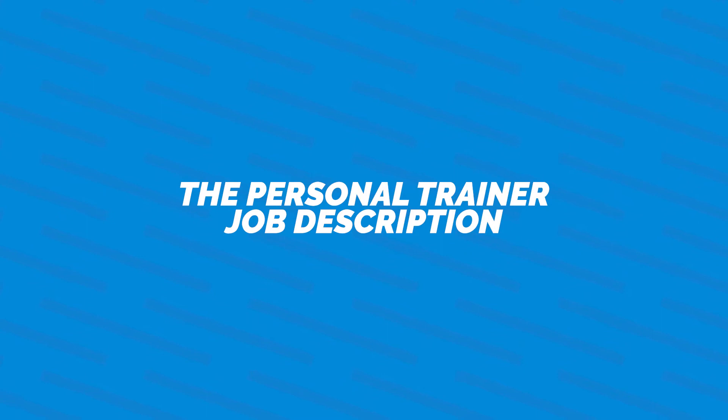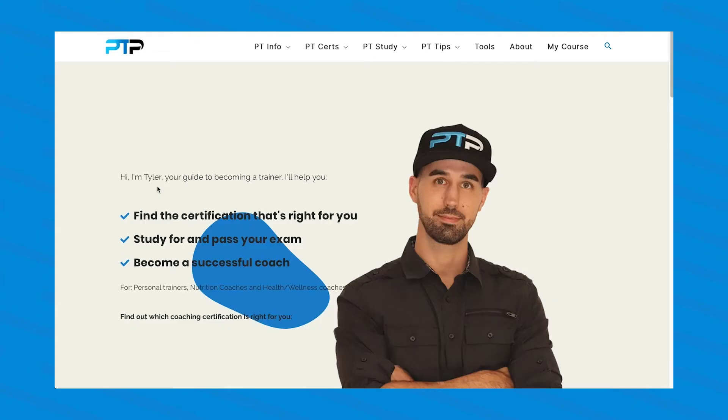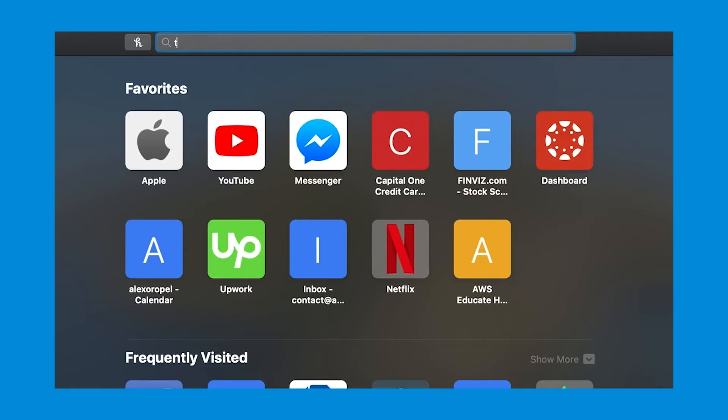Hey everyone, welcome back to PT Pioneer. In today's video we're going to be covering the personal trainer job description. By the end of this video you should have a clear idea of what the day-to-day looks like for a personal trainer as well as the duties you have towards your clients. If you are still deciding on a certification, head over to ptpioneer.com and take the quiz on the main homepage — this will help you determine which certification is best suited for you.